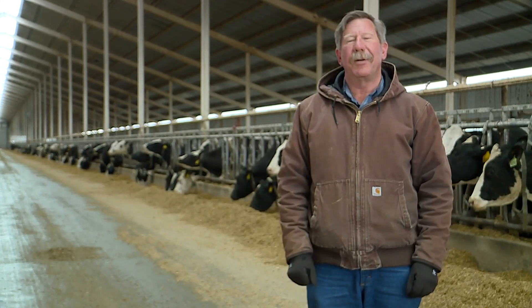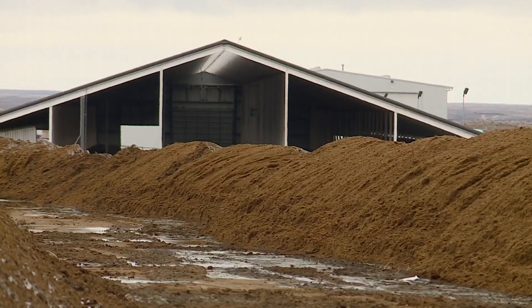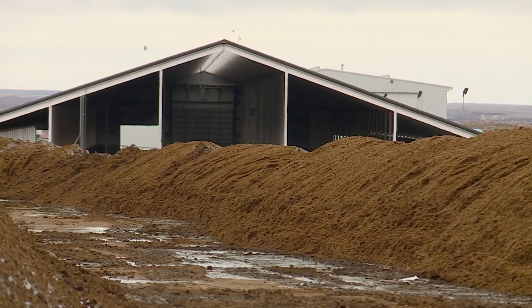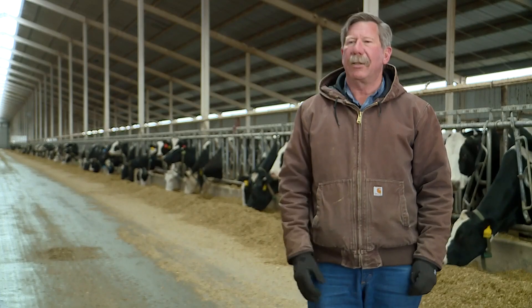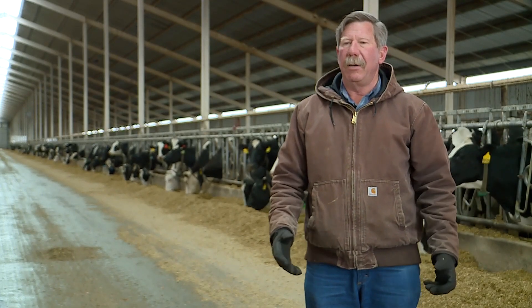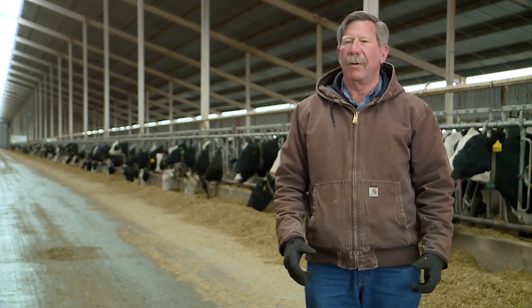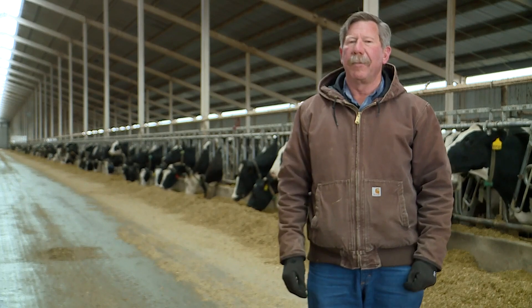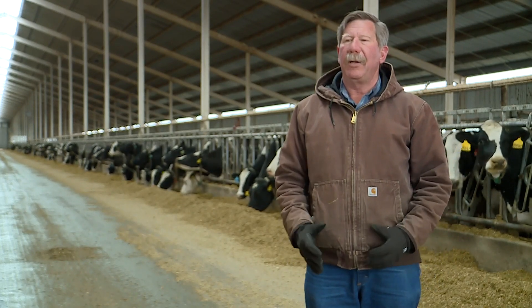He'll be the first to tell you that many cows means a whole lot of poop — about 140,000 gallons a day. The problem? Manure contains methane that, if not captured, escapes into the air. The methane is a greenhouse gas that we know is detrimental to the environment. And so what we're doing is partnering up with Vanguard Renewables to capture that gas.